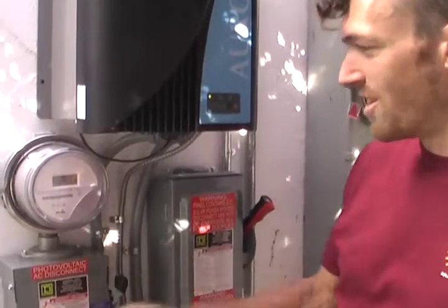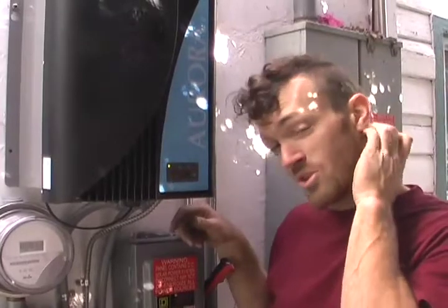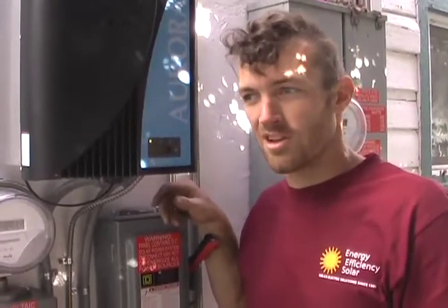The system is done — they're generating power and good to go. Bringing solar online is very satisfying. We all talk about being part of the solution, and every time solar panels go up it's making a visible difference. The customers are really excited about what they're doing for the planet and for the country.